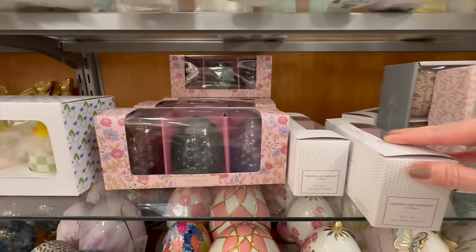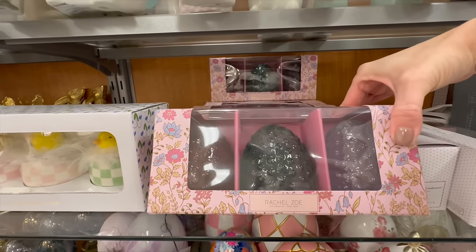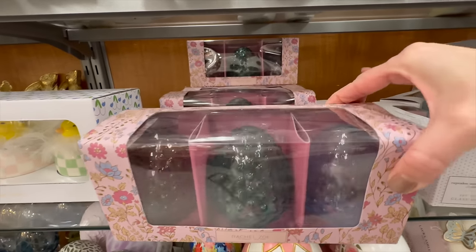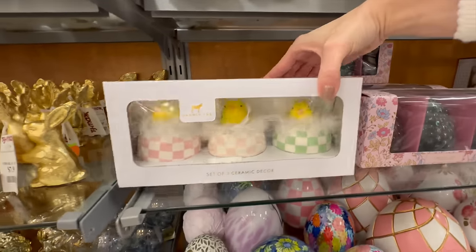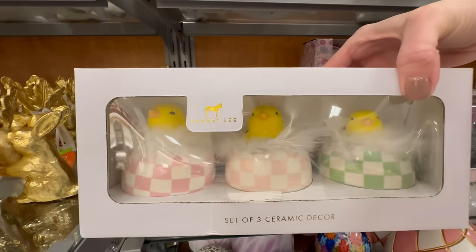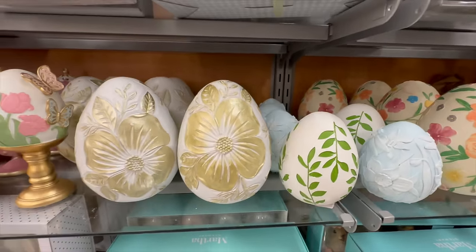Here is a set of three eggs that look very cosmic in design — like galaxy — from the Cupcake and Cashmere brand. Here is a hobnail-looking egg that would be great on a shelf or scattered amongst a tabletop display. And then the last one down here on the end is another set of three ceramic eggs with little chicks coming out at the top.